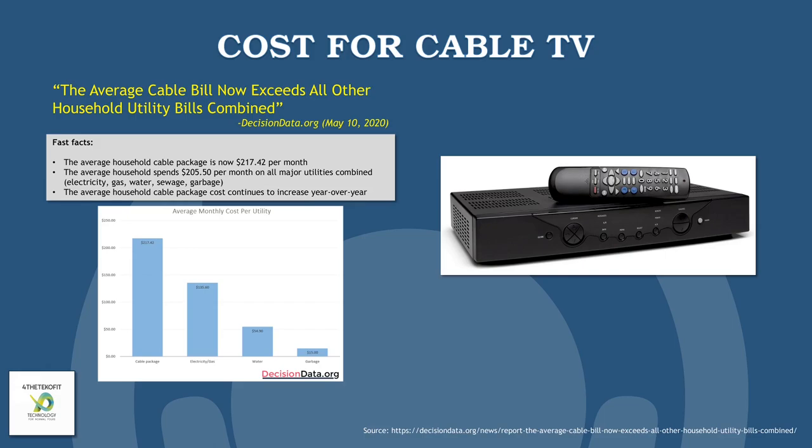In May of 2020, DecisionData.org reported that the average cable TV bill now exceeds all other household utility bills combined. Think about that for a moment — that's quite telling. The article went on to state that the average household cable package is now $217.42 per month, whereas the average household spends roughly $205.50 per month on all major utilities combined.